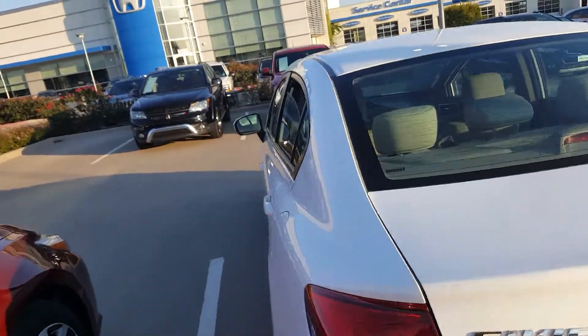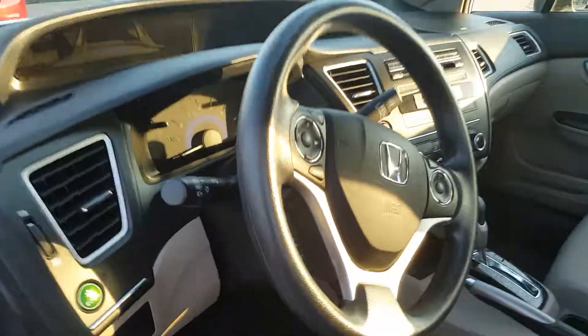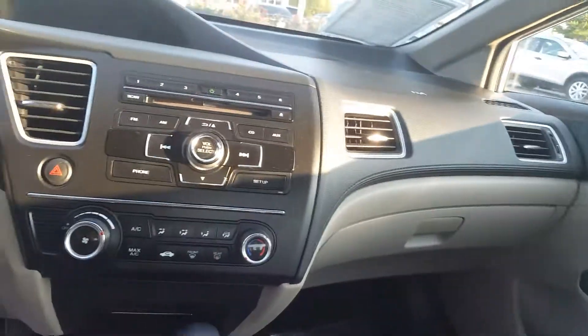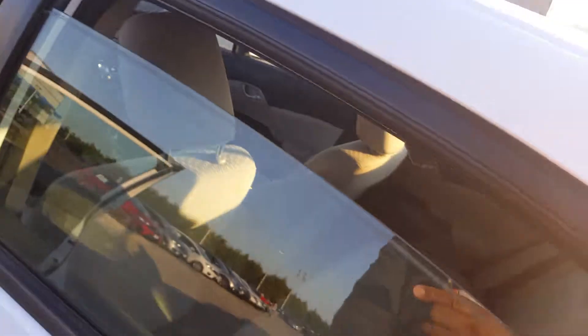Take a peep on the inside. It's cloth interior, beige. Plenty of room.